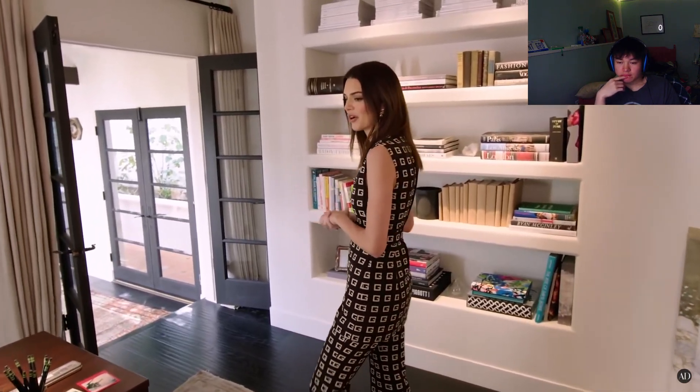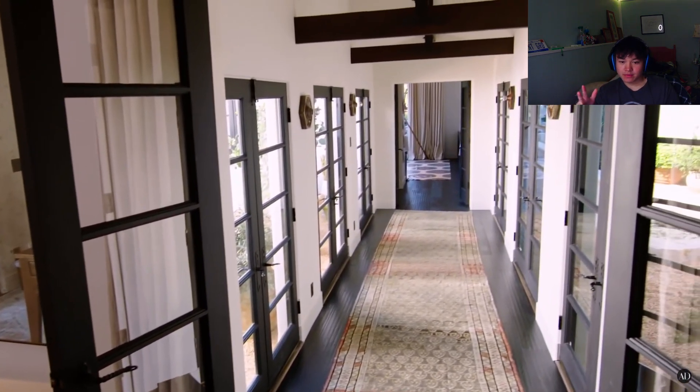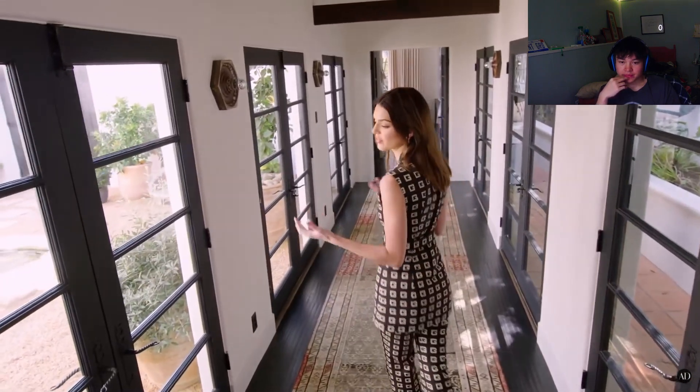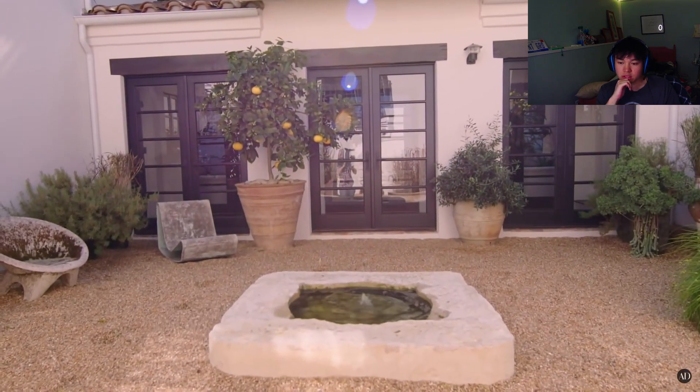Kendall: I hang in here with the people I work with a lot of the time. I don't personally use it a lot, but my girls do. Connected to my office is this really nice walkway. The house gets a great amount of light that comes into it. It connects to my nice little courtyard out here, which is also one of my favorite places in the whole house.